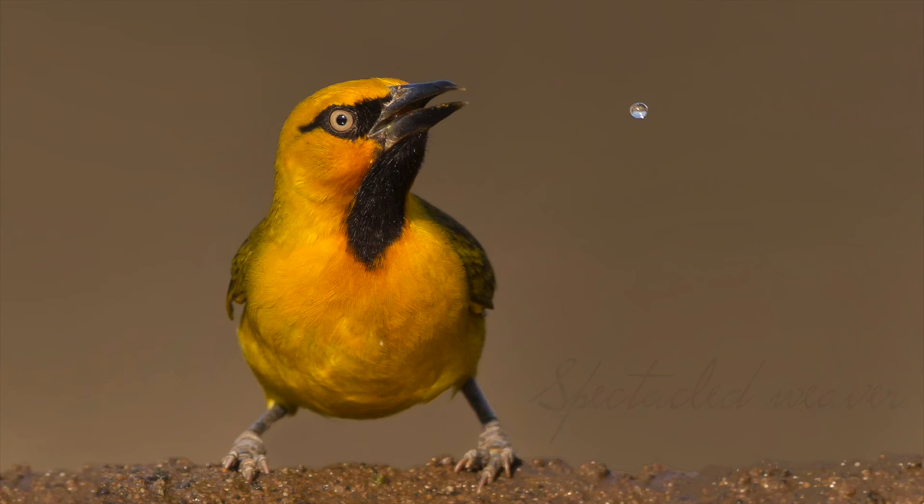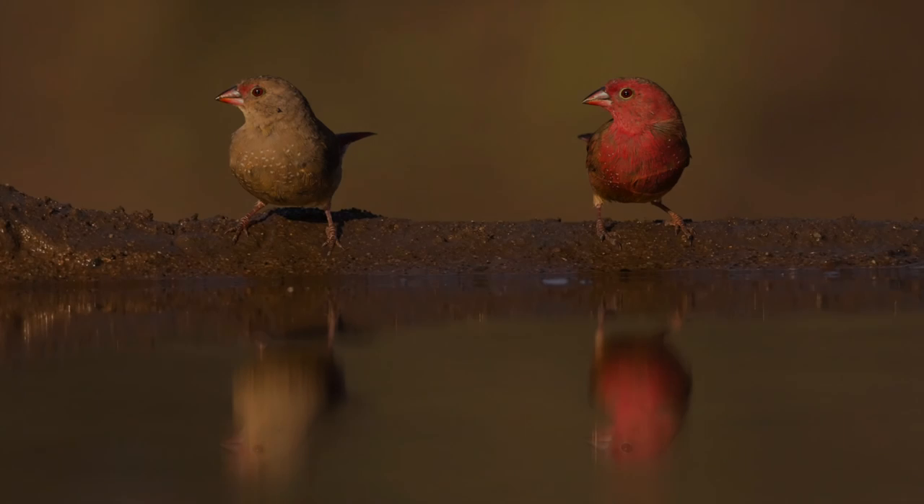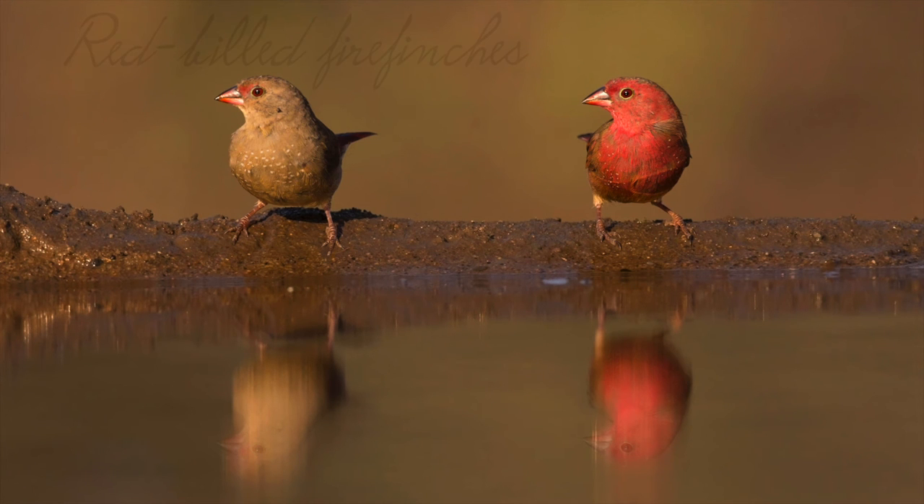I quite like the expression on this bird's face, just looking at the droplet. And if you zoom in, you'd see the reflection of the droplet in his eye. I like this because it's just pretty — the colours make it, the reflection makes it, and again, a perfect background at Zamanga.